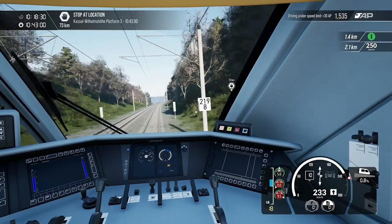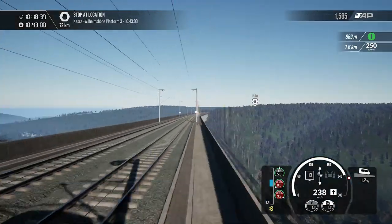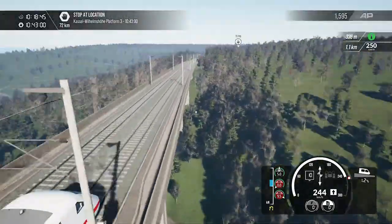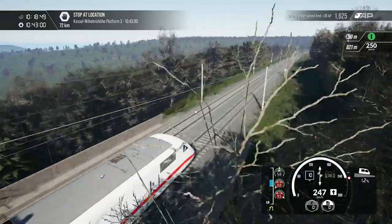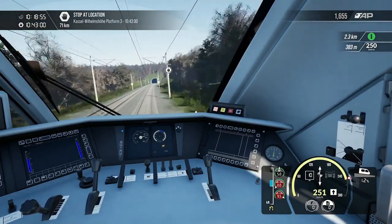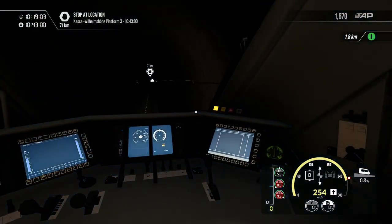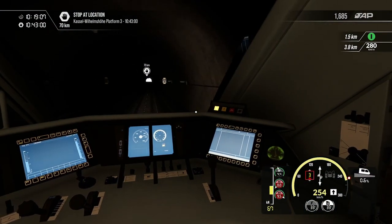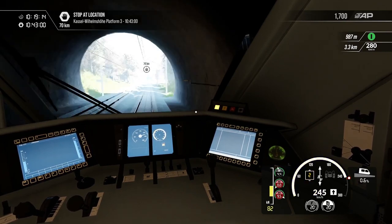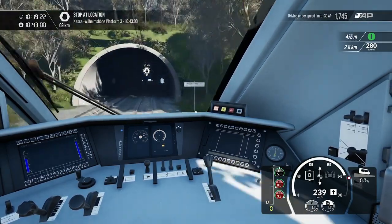This is actually the only run we've got to do — 73 kilometers, which is a hell of a distance. Look at this view! I'm playing on the Xbox Series S but I'll be upgrading fairly soon to the Xbox Series X. We're going at quite a speed here so let's pull the power down and coast, maybe apply some brake.